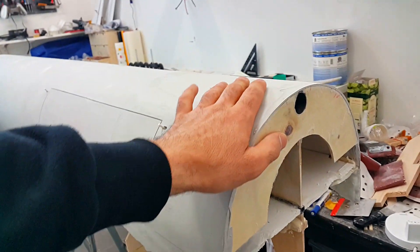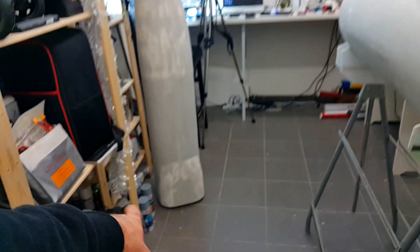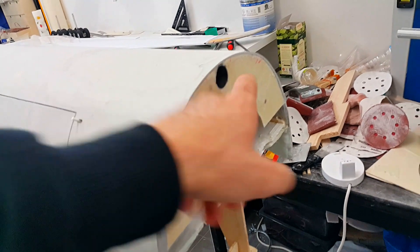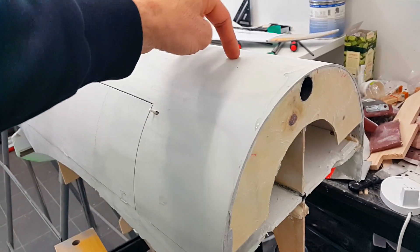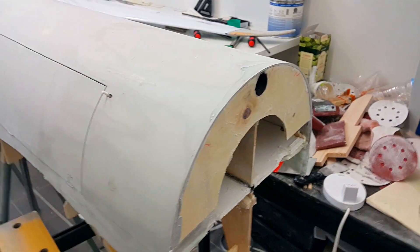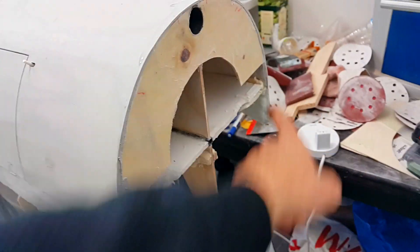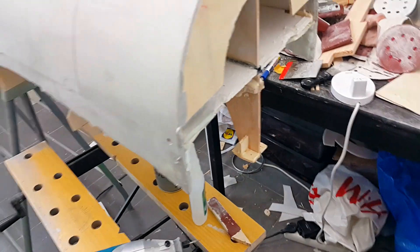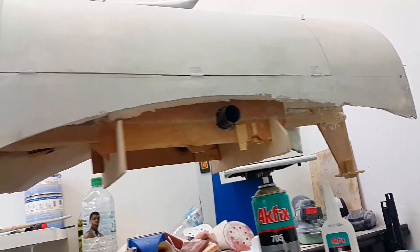I also changed the fuselage mount. There's a piece of wood here and another piece in the other section, with a carbon fiber rod in here and another one there. Screws go directly into the carbon fiber, which makes it very strong - two screws here, two down there. I'm not worried about the mount, it's super strong.